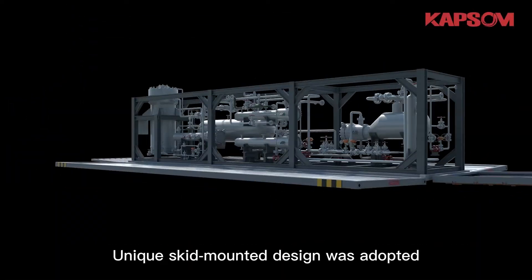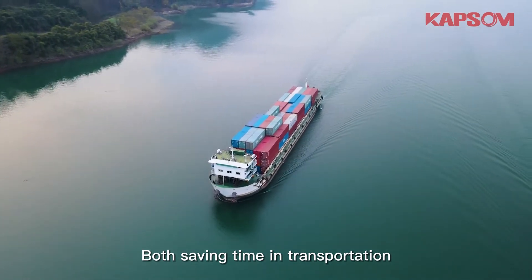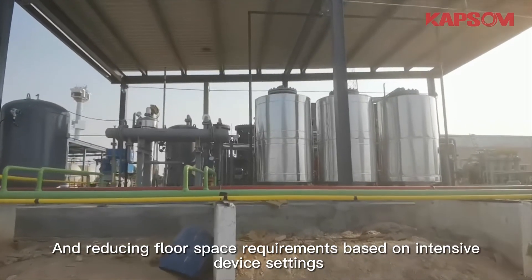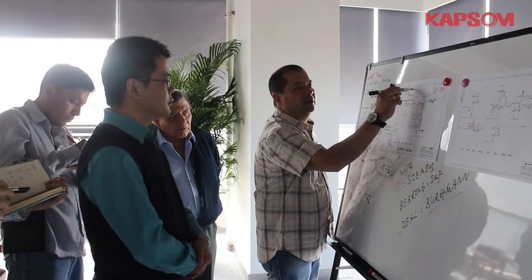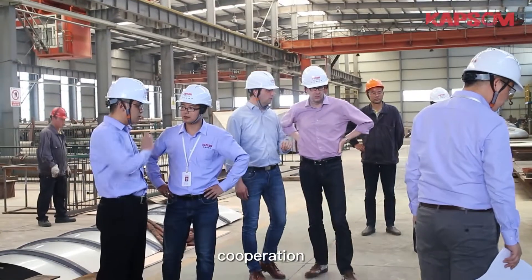A unique skid-mounted design was adopted, saving time in transportation, installation, and commissioning, while also reducing floor space requirements. Based on intensive device settings, technology determines level and attitude determines ability. We always adhere to focusing on customer needs, innovation, cooperation, and a win-win strategy.